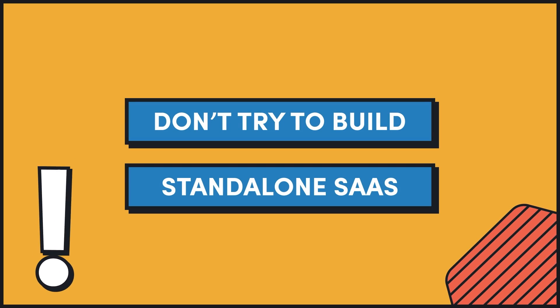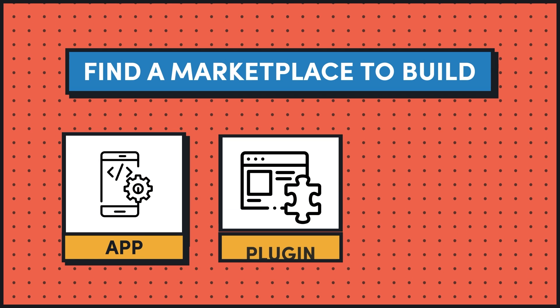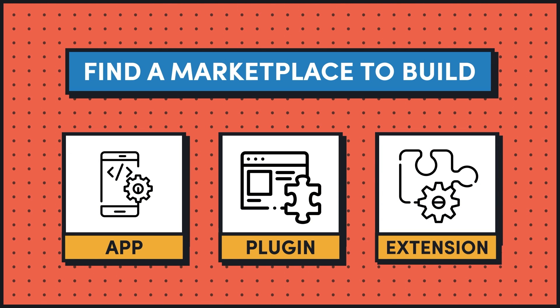For first-time founders, I often recommend that they don't try to build a standalone SaaS. Instead, I recommend they find a marketplace where they can build an app, a plugin, or an extension so they can focus on the product side of the business without having to also learn and manage the marketing and the demand side of the business.